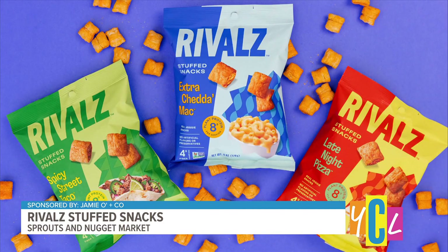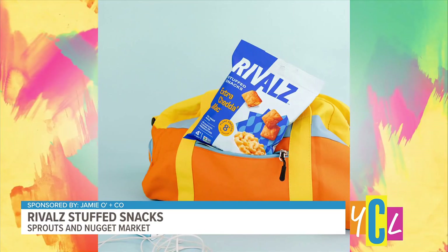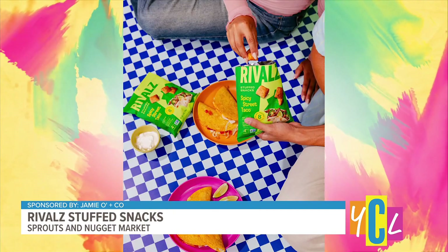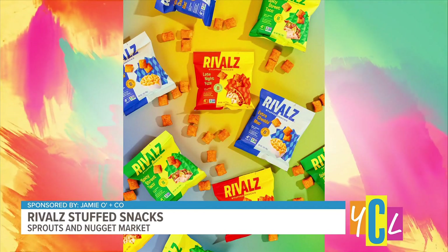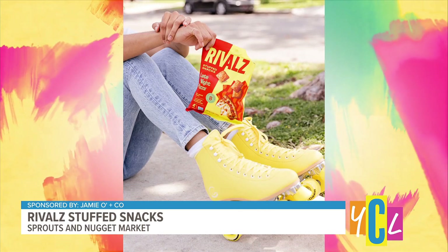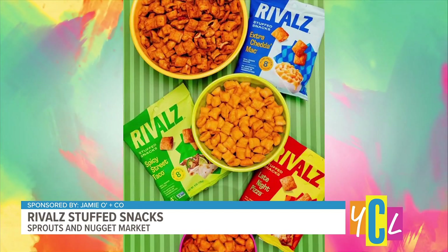This is a perfect one to stock up on for back to school — Rival Stuff Snacks. They are Smart Snack compliant, meeting the nutritional standards set by the USDA. Available in three comfort food flavors: late night pizza, extra cheddar mac, and spicy street taco. They're delicious and nutrient dense — bite-sized with eight grams of plant-based protein, four grams of fiber per serving, nine net carbs. Also gluten free, vegan, and low glycemic. They come in a one-ounce and six-ounce bag. Find them at Sprouts, Nuggets Market, Amazon, or rivalsnacks.com. The six-ounce bag is $4.99 — a great one to stock up on and take on the go.